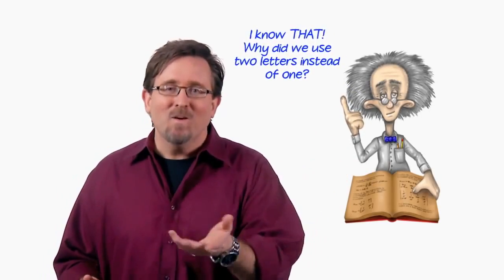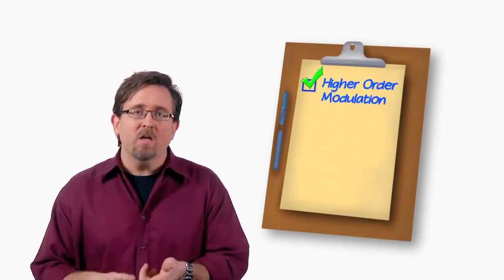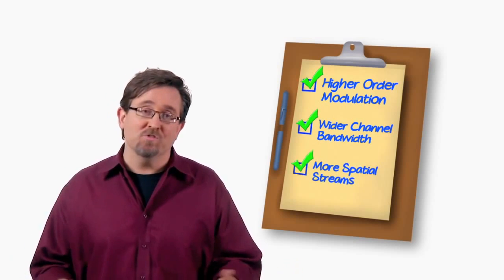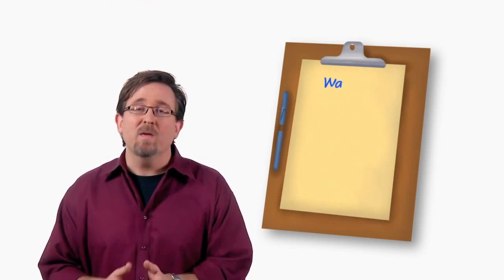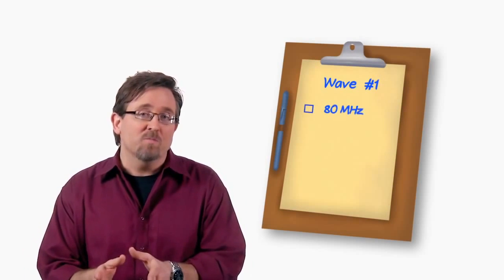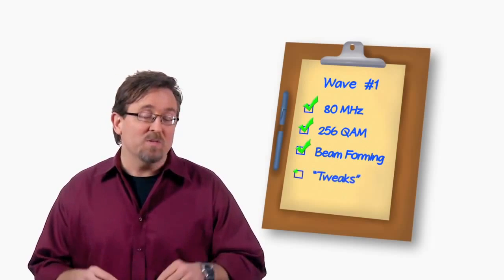11AC is backwards compatible with other 802.11 wireless technologies, and there is no new greenfield preamble to make life more difficult. Wireless innovations are moving so fast that the IEEE actually ran out of letters and had to start over. Increased throughput requires change in at least one of three areas: higher-order modulation schemes, wider channel bandwidth, or more spatial streams. 802.11AC is not available yet, and when it does come out it'll be in waves — with the 80 MHz improvements, 256 QAM, and likely beamforming first, with the rest of the tweaks soon after.